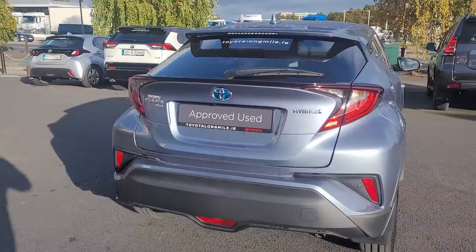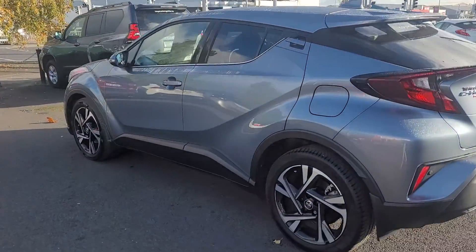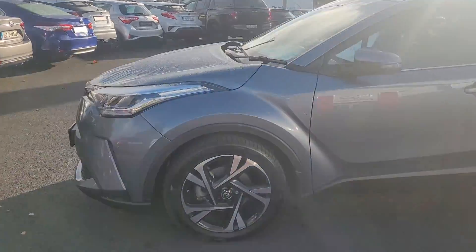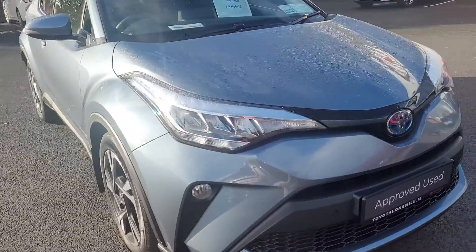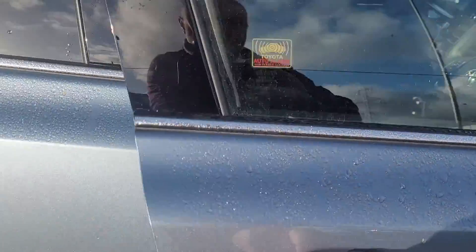Also have parking sensors along with the reverse camera. There will be a full list of specifications on our website, which is ToyotaLongmile.ie. This one is in a Celeste Grey colour. It's only 7,000km.